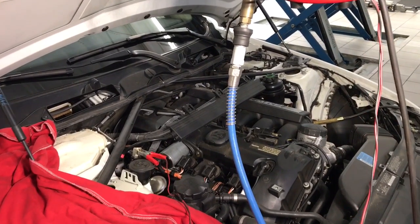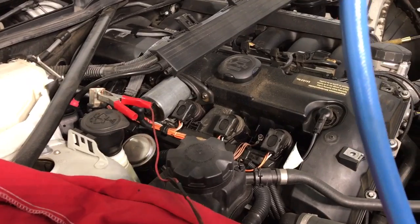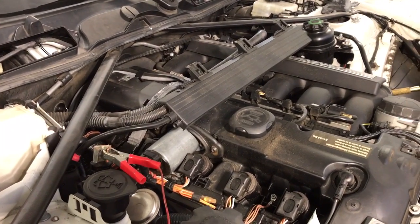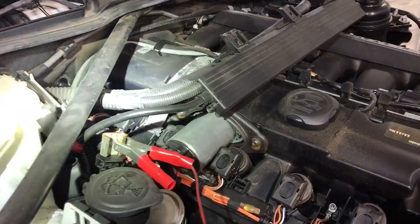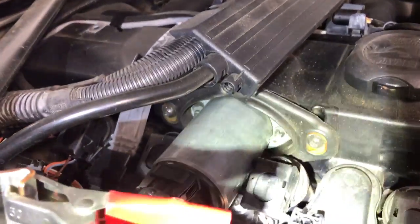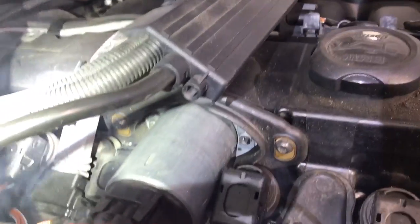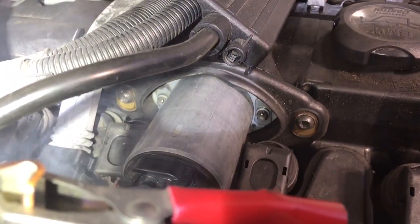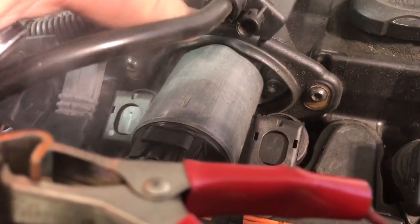What we found is what potentially appears to be a vacuum leak at the Valvetronic actuator. I'll go ahead and activate the smoke machine, and you should be able to see smoke start to come out of that football-shaped seal where the Valvetronic motor goes in — which is this device right here — and this is the football-shaped seal I'm referring to.